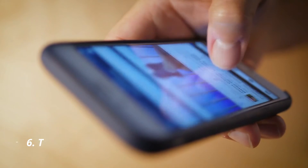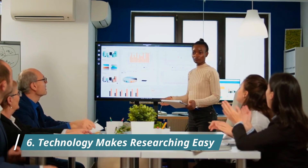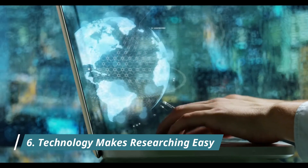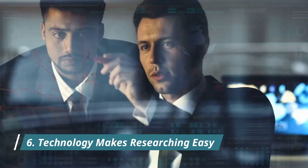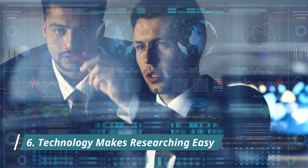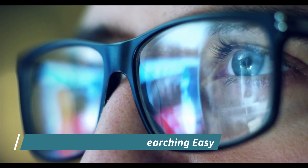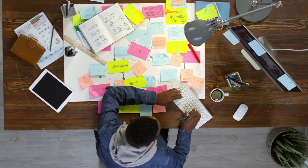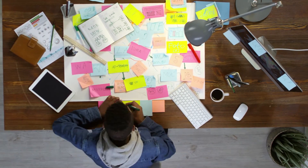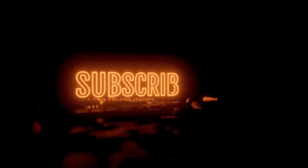Six: technology makes researching easy. The internet has opened up a wide range of opportunities for the small business owner. There are online courses to take advantage of when you'd like to invest in personal development. Search engines have made it possible to research almost any subject you can think of. All the information you need to help you run a business efficiently is there at the end of your fingertips.